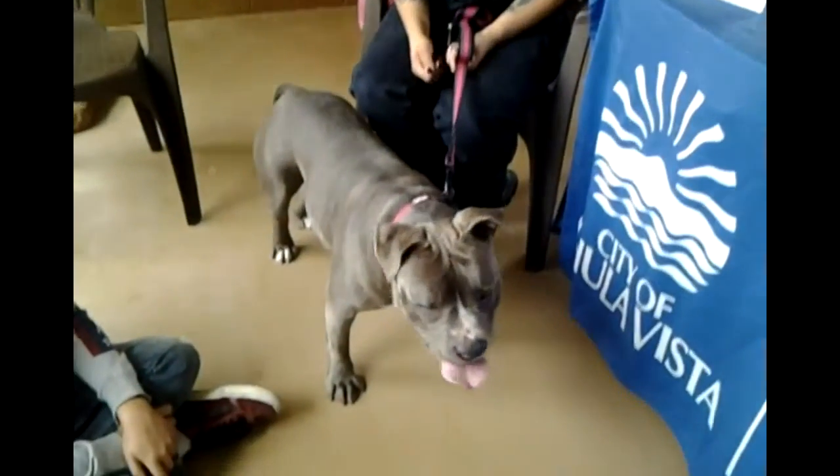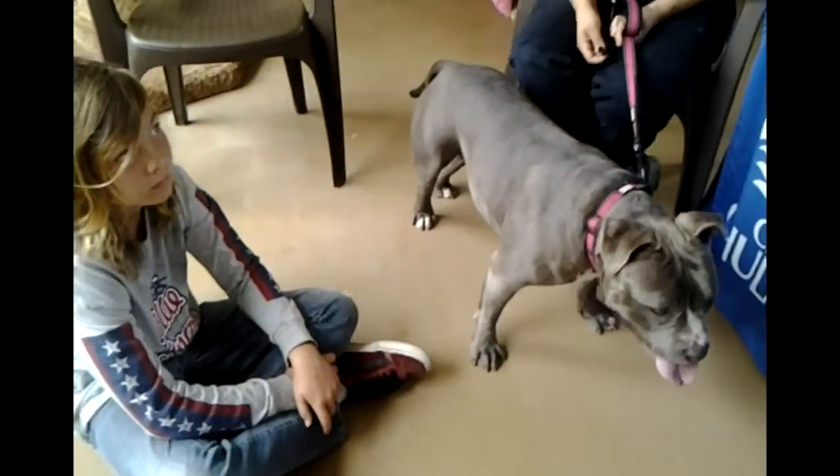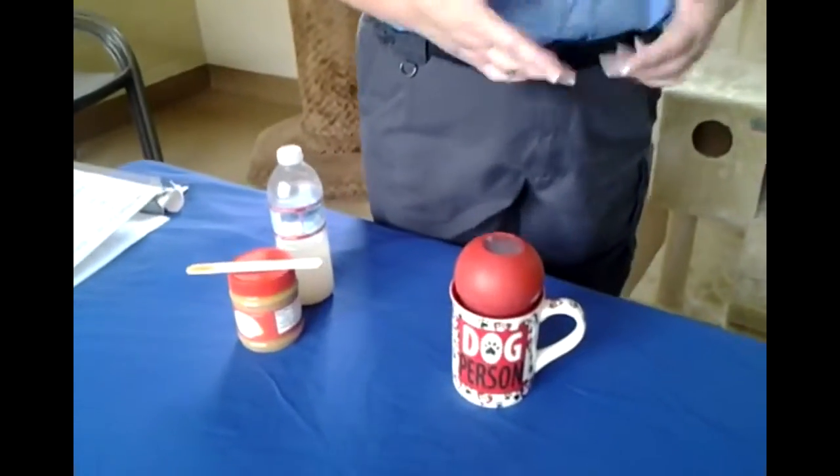How long does one popsicle last? It depends on several things — how good your dog is at getting into it, and also the air temperature. A dog here at the shelter named Joe, who's available for adoption, can go through a frozen popsicle in about 20 minutes. It also depends on how hot the day is, because just like a kid's popsicle, it can melt fast. But it's a great way to keep dogs occupied — it's a mental toy because they have to figure out how to get the goodies out of the Kong, and mental stimulation is always healthy for dogs.